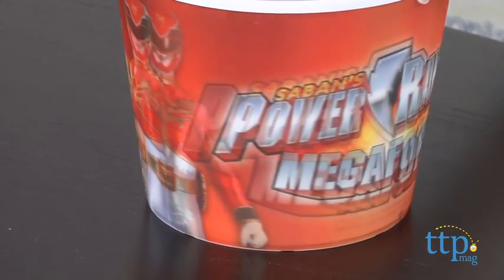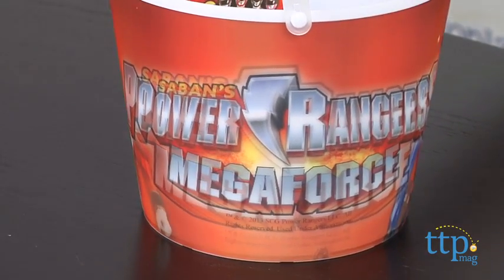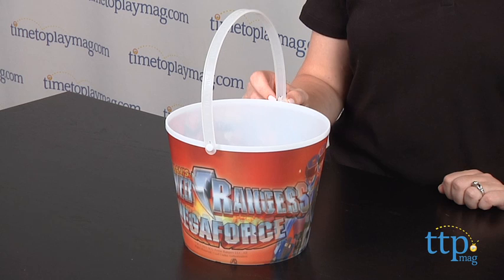This is a great trick-or-treating accessory for Power Rangers fans ages 3 and up. It makes it easy for kids to carry around their candy, and they'll like the cool changing image on the bucket.